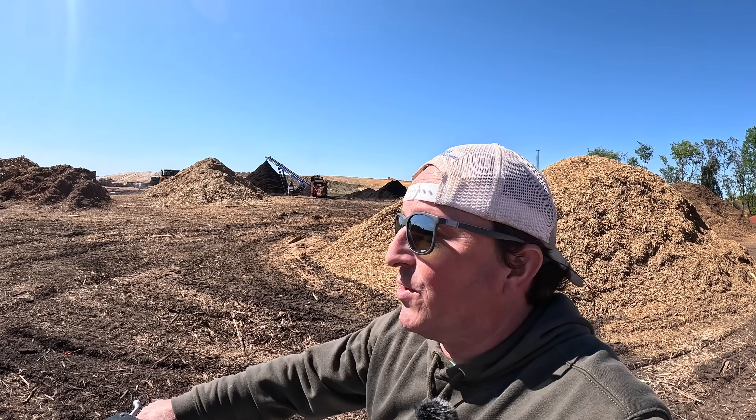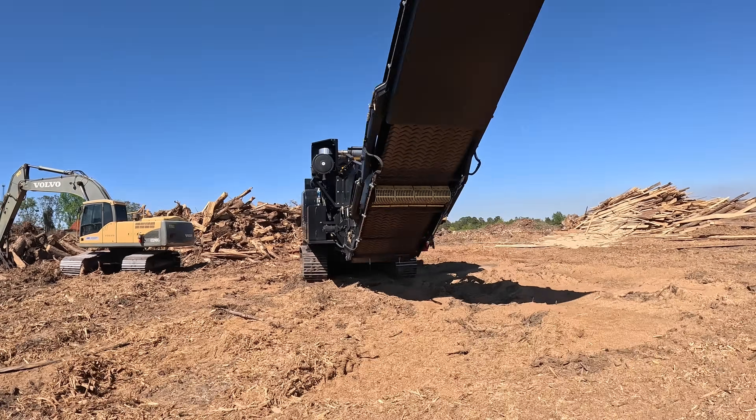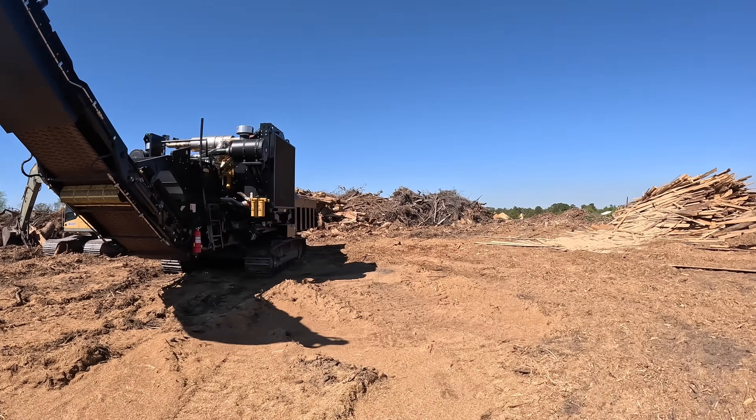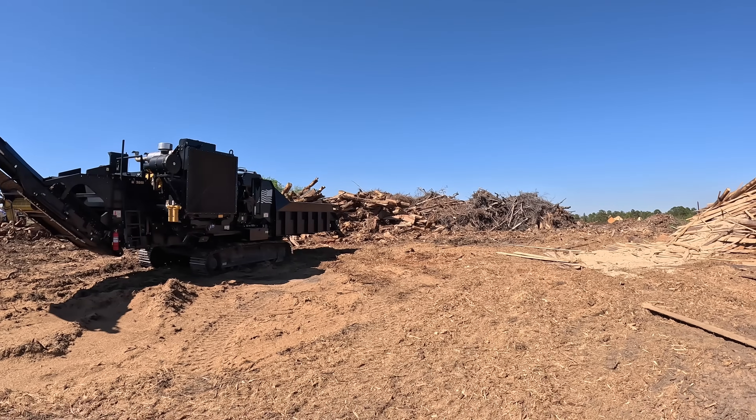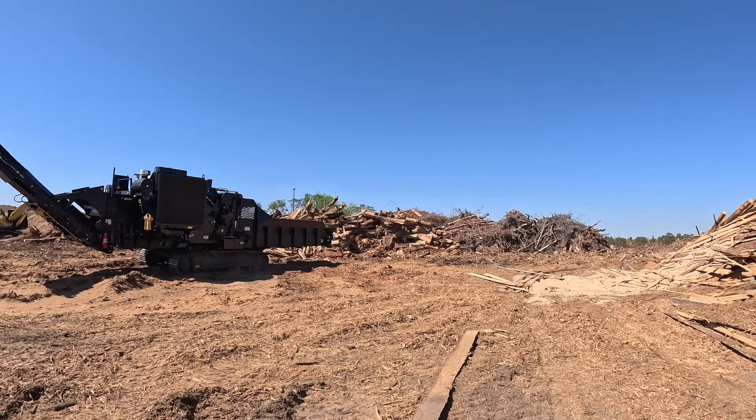If y'all remember from the last video, we had some pretty sizable mountains of colored mulch over there and they have really eaten through some material. It's just been tractor trailer after tractor trailer going down the road hauling mulch. I'm hoping we're going to have enough wood to make it through the season. We're just now in April and they have gone through some wood. I am impressed and a little bit scared at the same time.